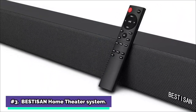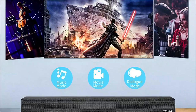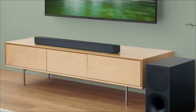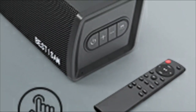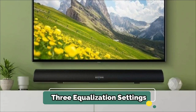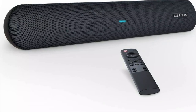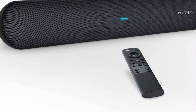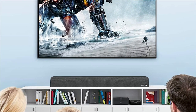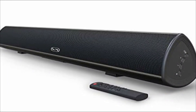At number 3, the Bestizen Home Theater System. Upgrade to a better sound with this incredible Bestizen soundbar, featuring four full-range speakers, two tweeters, and two bass reflex tubes. The soundbar delivers cinematic-quality audio into your bedroom and apartment. This soundbar is DSP-enabled, with three equalization settings: conversation, movie, and music. To provide an enhanced home theater experience, its compact TV speaker comes with an arm's-length remote control that allows you to adjust the treble and bass to your liking. Its wireless Bluetooth 5.0 can achieve quick connection and steady transmission.